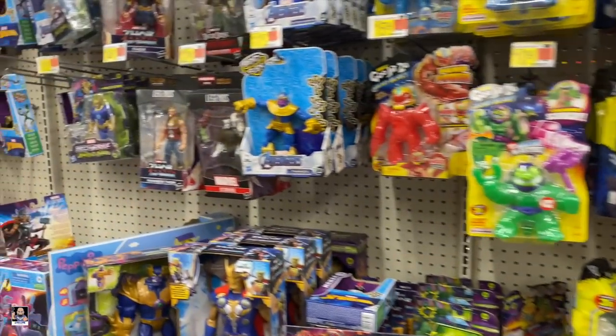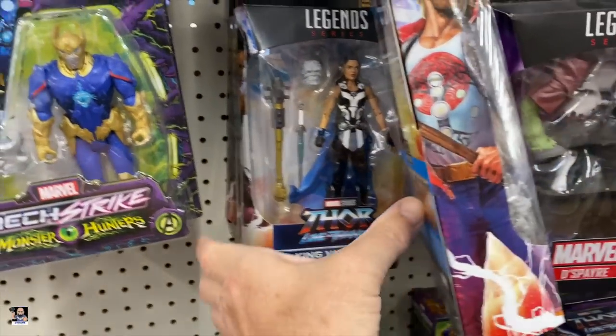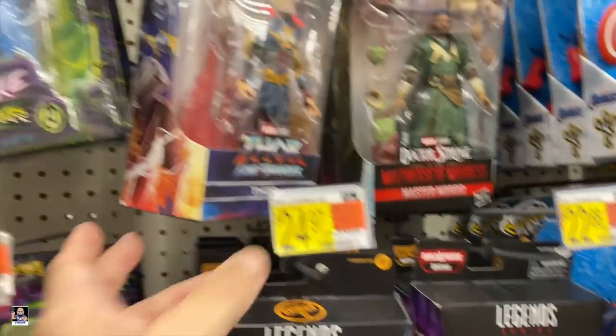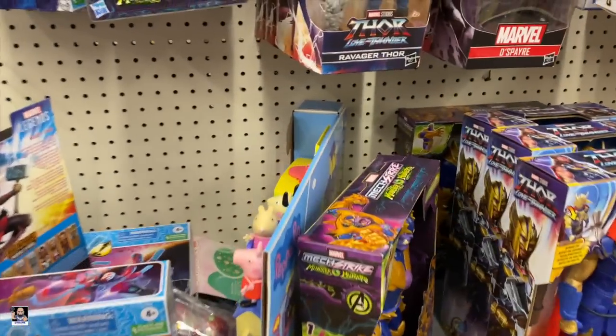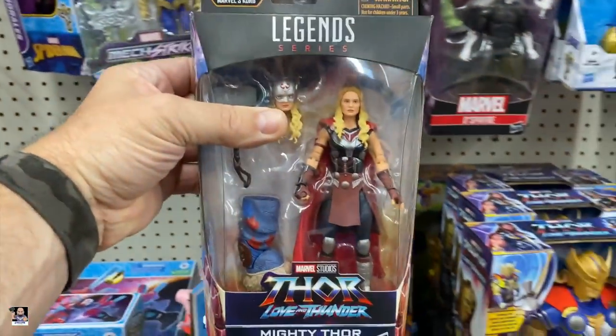We got Legends. Bravenger Thor. King Valkyrie. Thor. Thor. Another Thor. That's good to see — very good to see. And we have Mighty Thor. Nice.